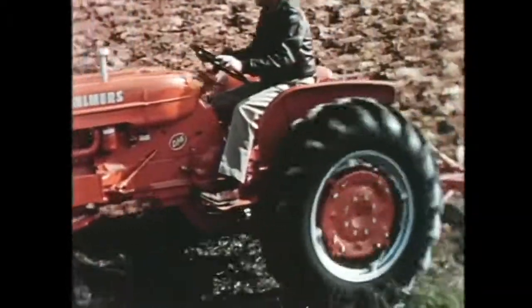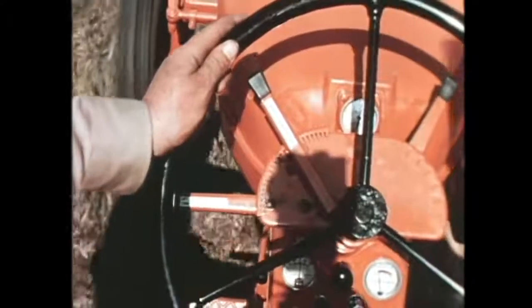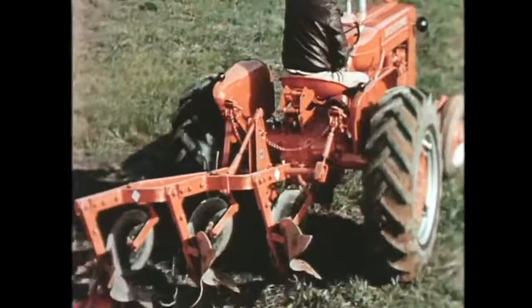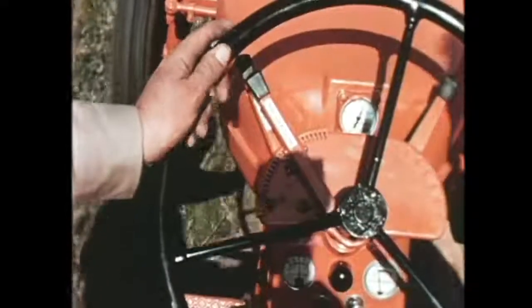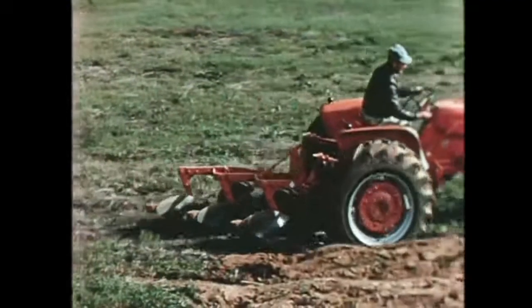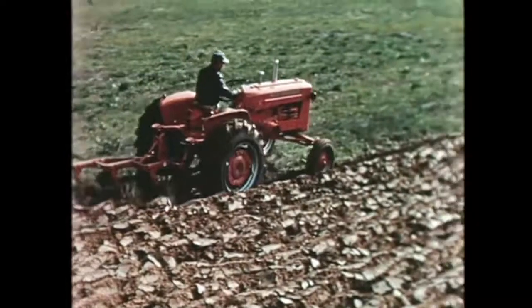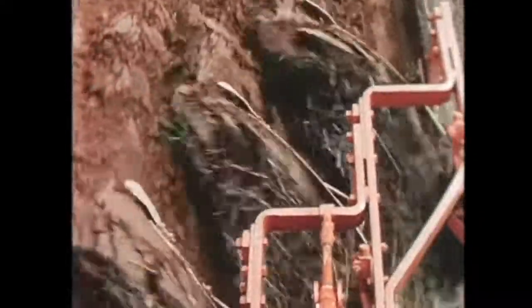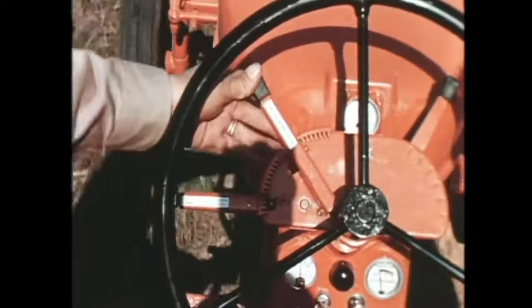Watch how this works at the end of the field. Without touching the range selector, you can lift the plow, make your turn, and drop the plow back into the ground again — all without changing your traction booster setting. But when soil or job conditions change and you want more or less weight transfer, you can change the range of action anytime on the go without delay or complication.